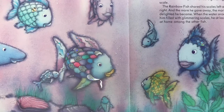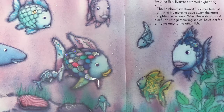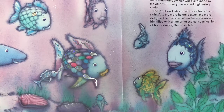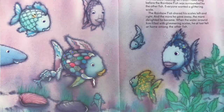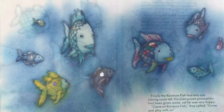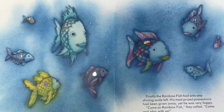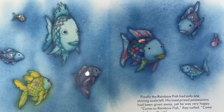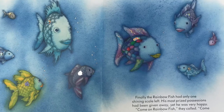The little blue fish whizzed through the ocean with his scale flashing, so it didn't take long before the Rainbow Fish was surrounded by the other fish. Everyone wanted a glittering scale. The Rainbow Fish shared his scales left and right, and the more he gave away, the more delighted he became. When the water around him filled with glimmering scales, he at last felt at home among the other fish. Finally, the Rainbow Fish had only one shining scale left. His most prized possession had been given away, yet he was very happy. Come on, Rainbow Fish, they called. Come and play with us. Here I come, said the Rainbow Fish, and happy as a splash, he swam off to join his friends.